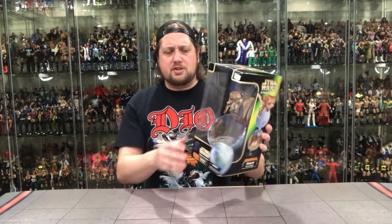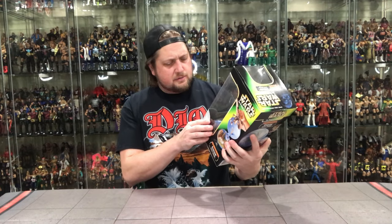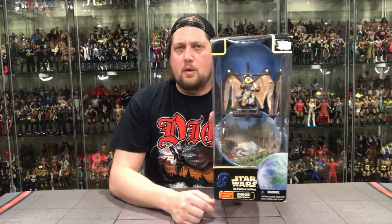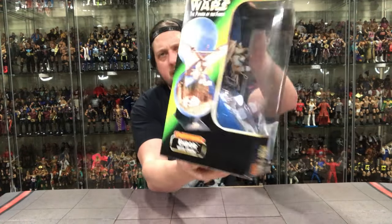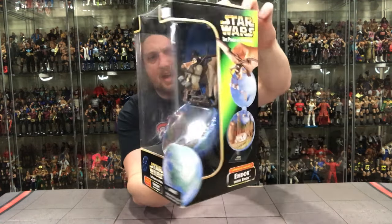A big window box here, as you can see. You've got Endor down here, you've got the Star Wars logo, you've got Lemmy the Ewok in there with his accessories, and you've got the planet down there. Complete Galaxy Endor. A nice little glamour shot on the side, and then we've got the same glamour shot on the other side.